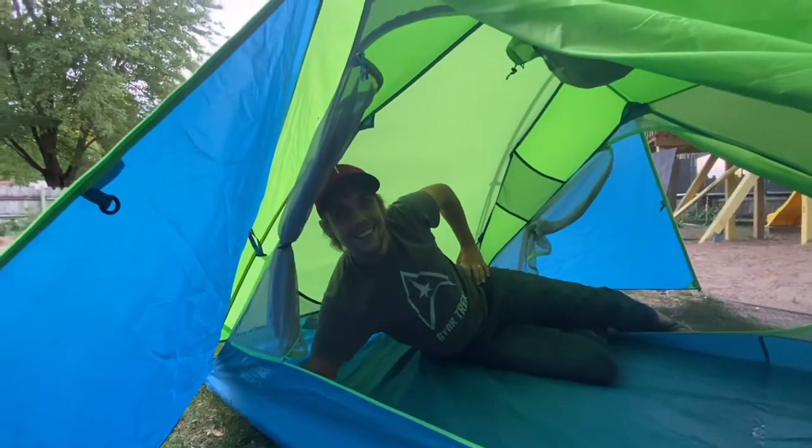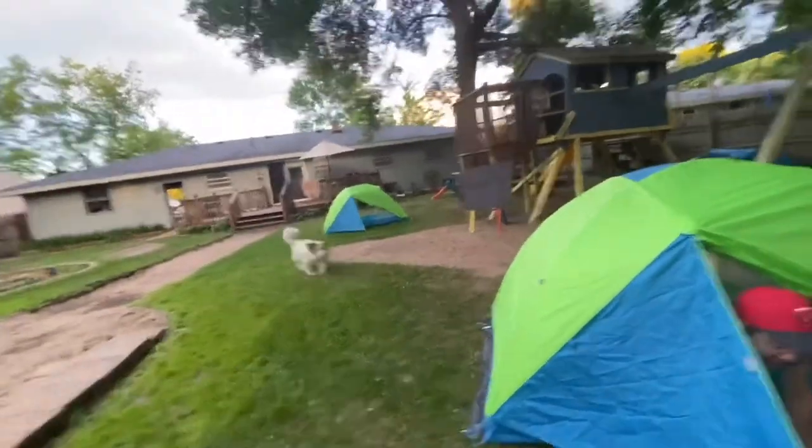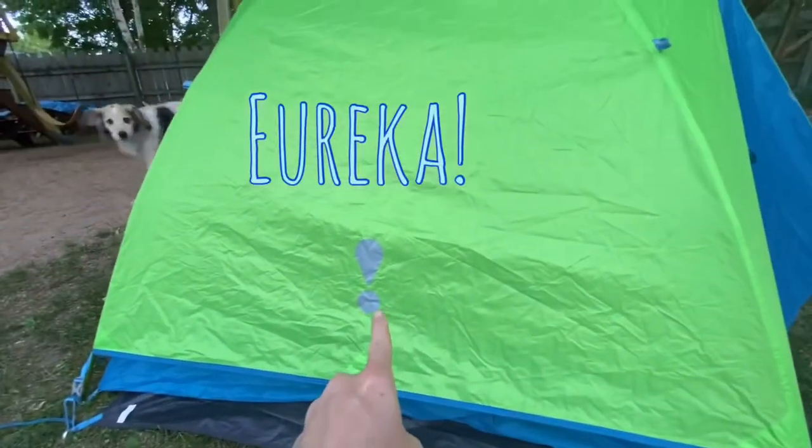Let's go look at the budget tent. The Eureka! Midori 2s. You have to say it like that, by the way, because it's like — Eureka!